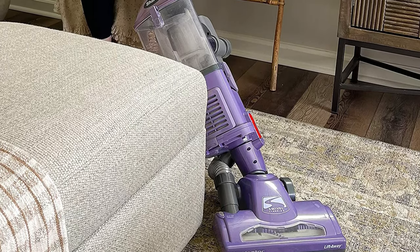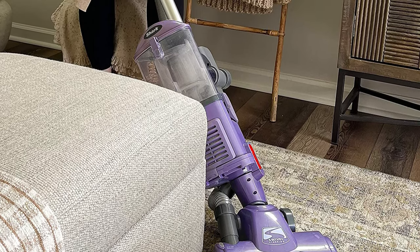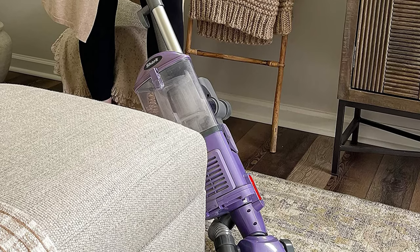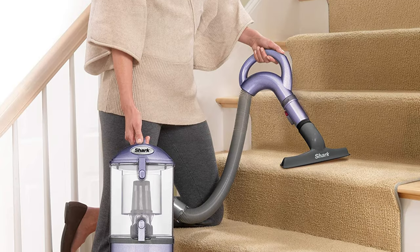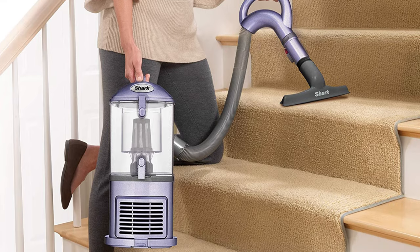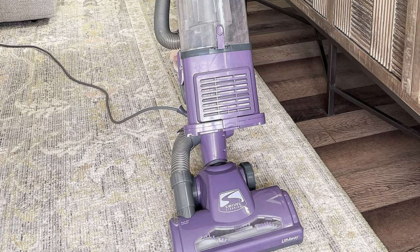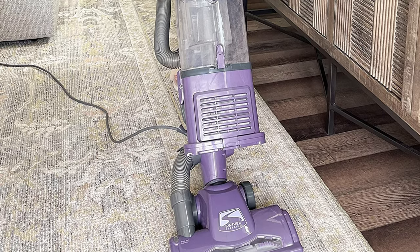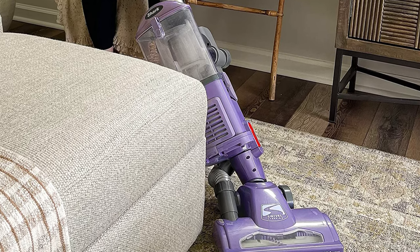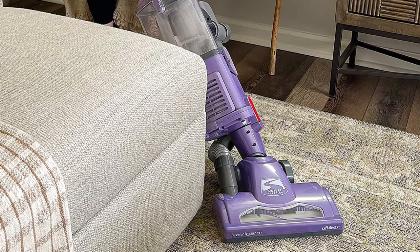This vacuum is also equipped with swivel steering for excellent control when maneuvering around furniture, and has a completely sealed system with a HEPA filter to trap dust and allergens. From its powerful suction and smooth swivel steering to its wide array of cleaning features, the vacuum performed just as effectively on area rugs as it did on hardwood floors. To test its ability to clean up a particularly messy floor, we used it to suck up a pile of soil that had spilled out of a planter.